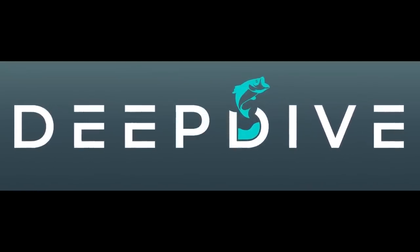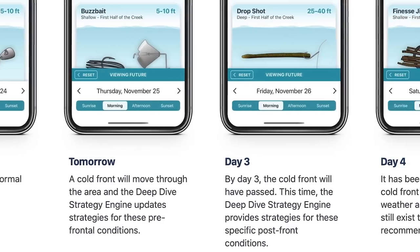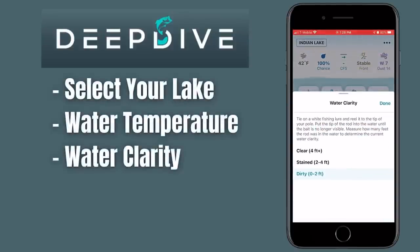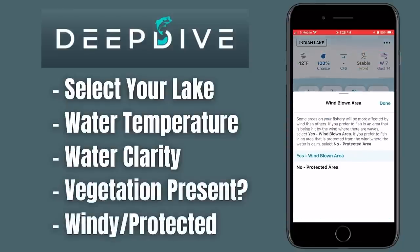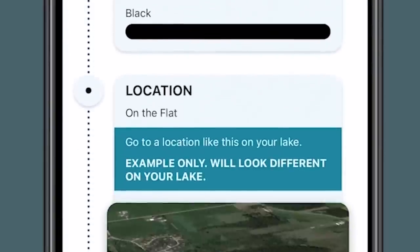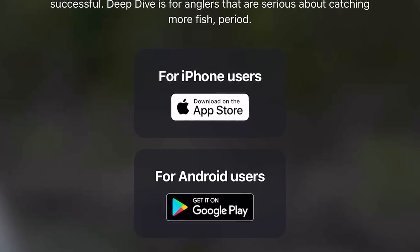This video is brought to you by the Deep Dive app. This is an app you can download on your phone that helps you find and catch bass a lot quicker. Once you get to the body of water you're fishing, you can select that lake and input data like water temperature, water clarity, whether you're fishing around vegetation, or if you're in a windy or protected area. The app will then spit out some locations, strategies, and lures to start attacking the body of water. There is a 100% free version and a paid version — link is in the description below.